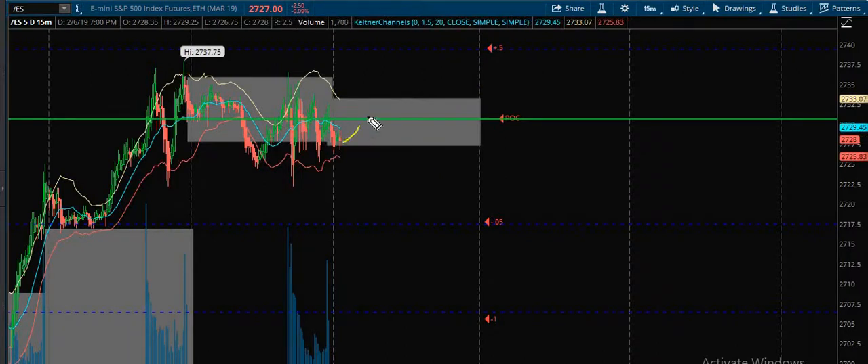The most likely scenario: boom, there you go, boom — and then we break down and come back down through here. If we get down there earlier in the day where there's time enough to trade, you might look at that negative 0.5 as a point of a little bit of a bounce.